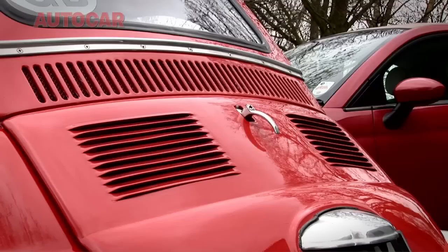Is it a worthy successor to the original 500? No, of course not. But it's not that kind of car. But is it another great small Fiat from that great long line of great small Fiats? Yeah, I'd say so.